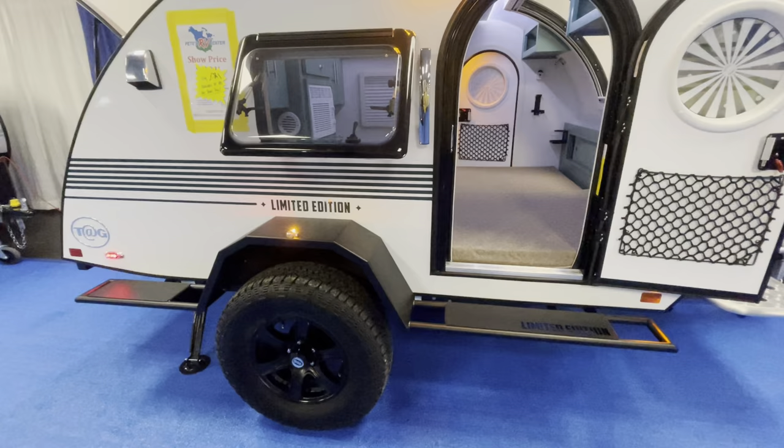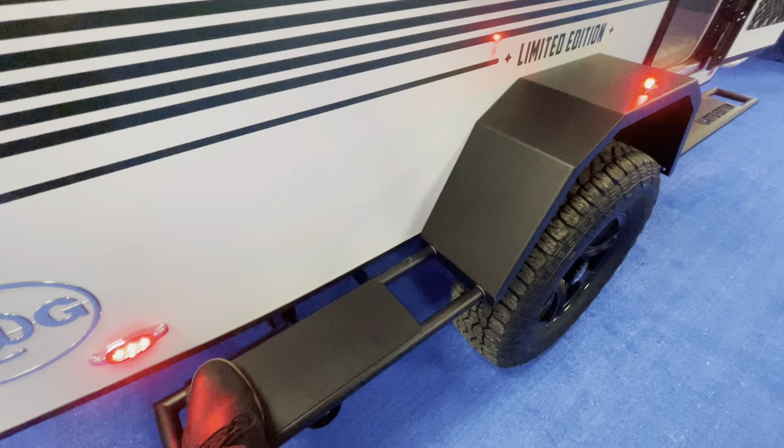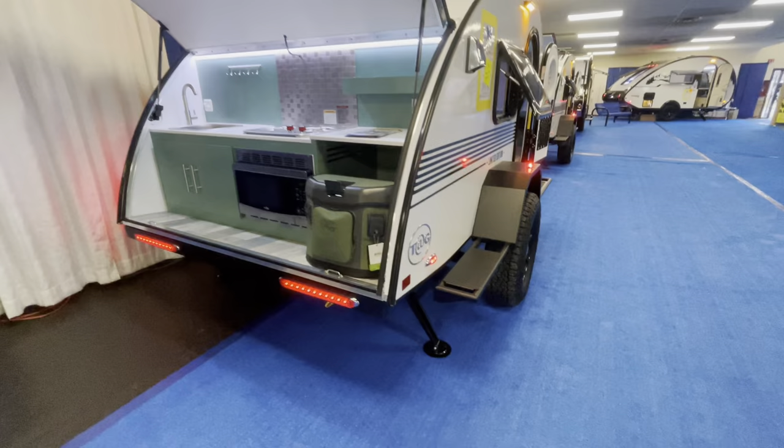Looking down here you're going to have your Goodyear Wrangler tires, and this fender here is new for 2023 as well. It is weight-bearing, so you can stand on it.